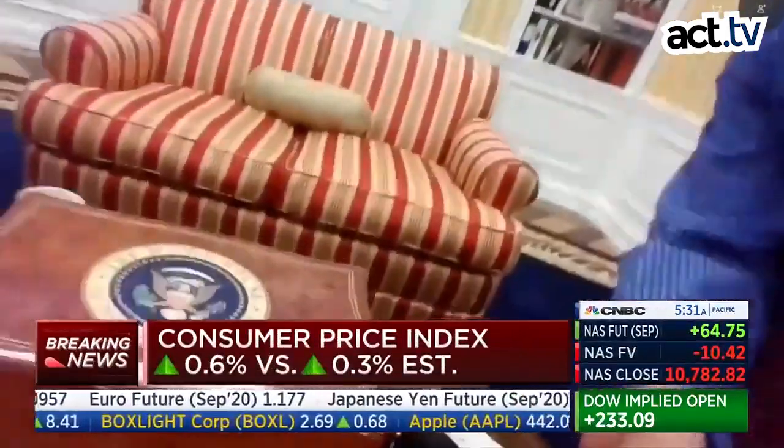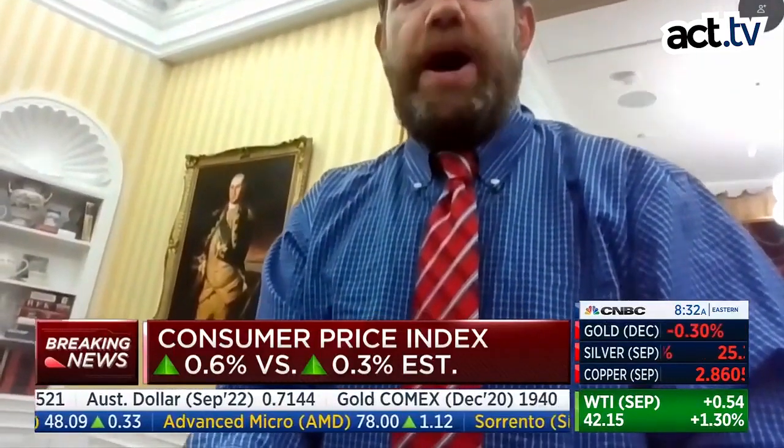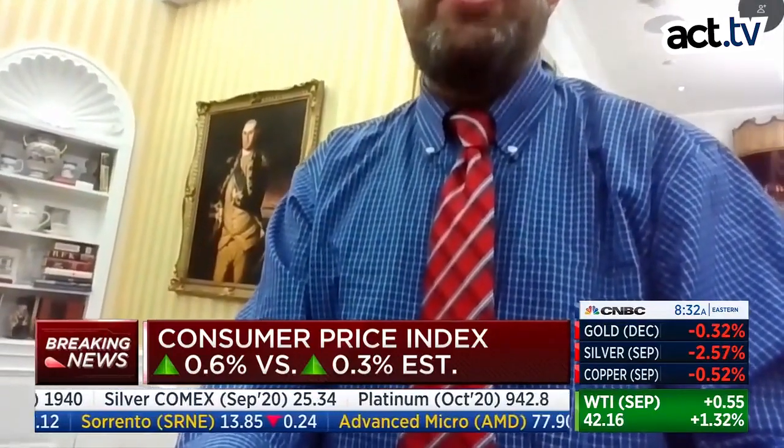We've got the humidor from Bill Clinton. Let's see if I can get that in the shot. There you go. This is the whole thing. And behind me is the painting of George Washington that was in the Richard Nixon White House.